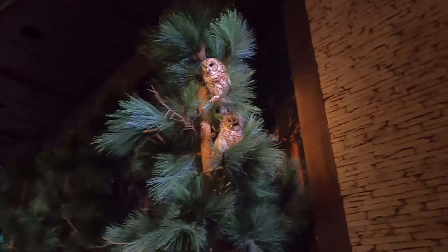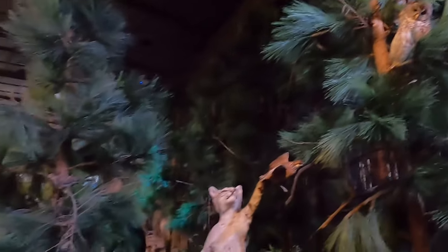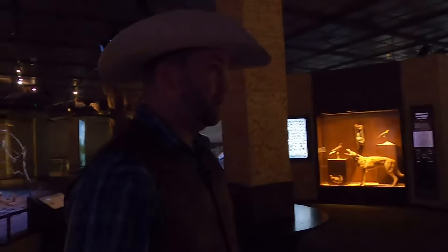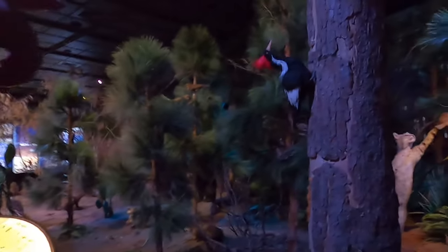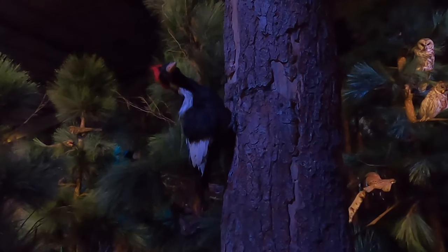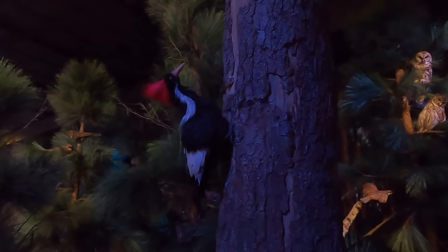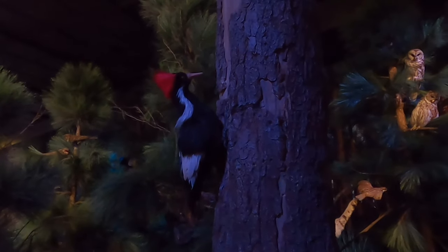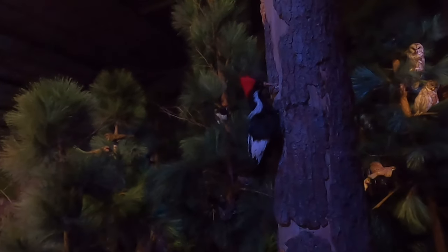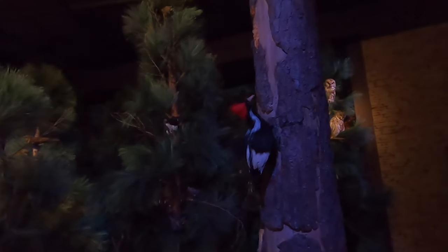Wow, there's a couple of big owls up in that pine tree. One thing about the piney woods is that they don't lie about the name — it's absolutely chock full of pine trees. Look at that — a red-headed woodpecker about to make a snack out of that pine tree. East Texas has a lot of woodpeckers because they do very well with pine trees. It's a softer wood than some of the hardwoods like oaks.